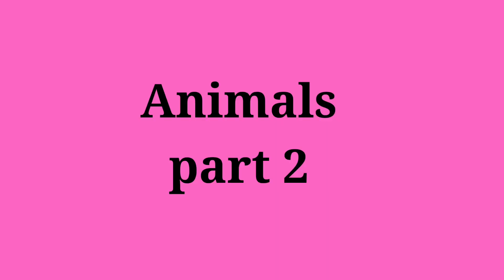Welcome to our channel Kinder Junction. Animals Part 2 for newly learned kids. Self-introduction of some animals.